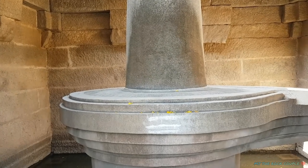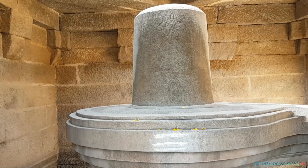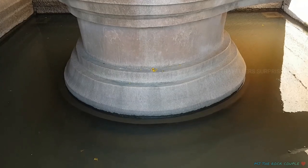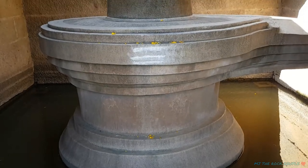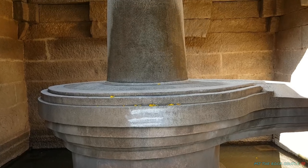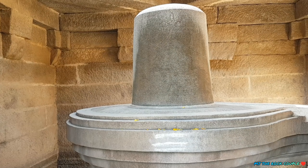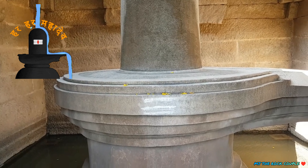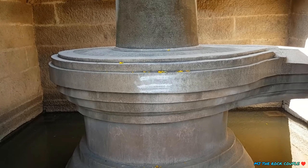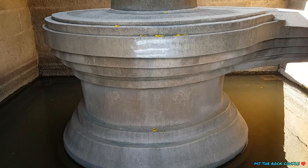बड़वी लिंग मंदिर में हम्पी का सबसे बड़ा अखंड शिवलिंग है। शिखर पर रेखाचित्र में तीन क्षेत्रों का निशान बना हुआ है — तीन आँखों का निशान भगवान शिव की तीन आँखों को दर्शाता है। यह शिवलिंग काले पत्थर से निर्मित है और इसकी ऊँचाई 3 मीटर है। ऐसा माना जाता है कि यह मंदिर विजयनगर साम्राज्य के काल से ही अस्तित्व में है। बड़वी लिंग — बड़वी का स्थानीय भाषा में मतलब गरीब होता है। शिव लिंगम का आधार पानी में डूबा हुआ है, जो पृथ्वी पर पवित्र नदी गंगा के आगमन को दर्शाता है।